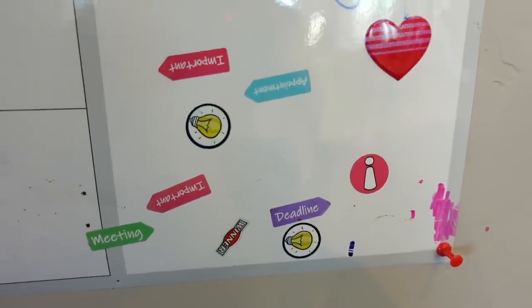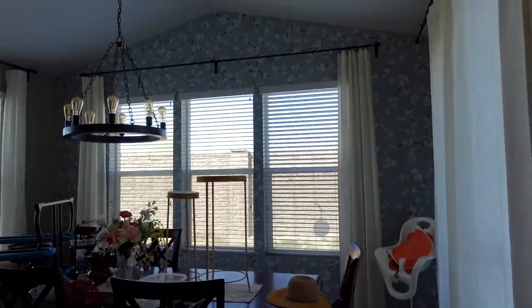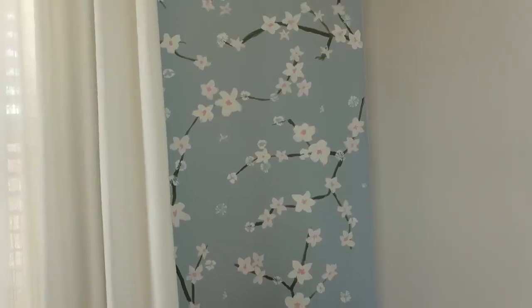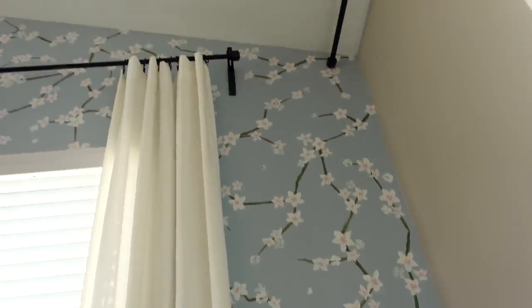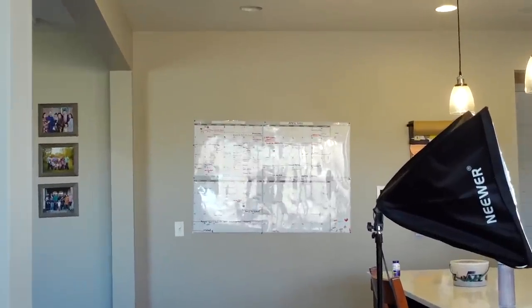We also have these little stickers that you can put on important dates. My brother-in-law when he was over for Christmas made fun of me because he said you can paint this wall by hand, but you can't hang your calendar straight on the wall. It really bothered him.